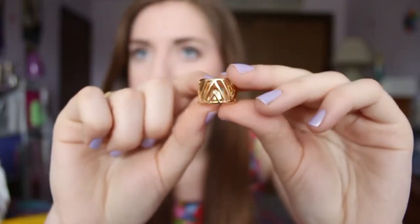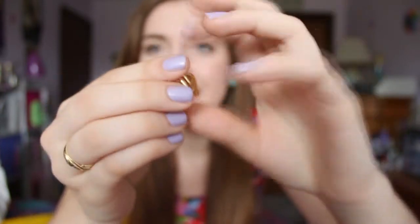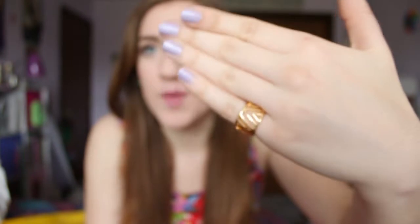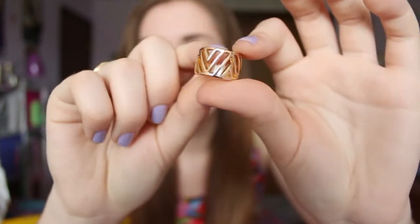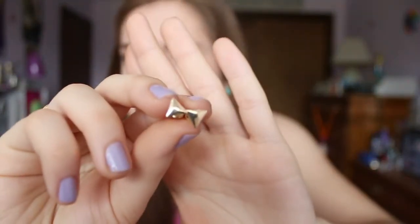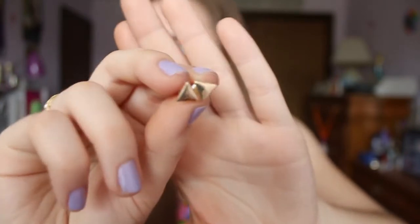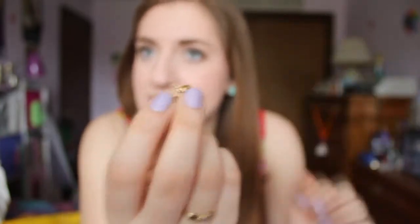It is pretty much just this gold pinky ring — I don't think it's supposed to be a pinky ring but they didn't have my size, so it only fits my pinky. I think it's really cute and I'll probably stack it with some other rings and just make a ring statement. The next thing I got are these gold triangle earrings. I really wanted a pair of triangle earrings and these were only $2.80, so great deal.